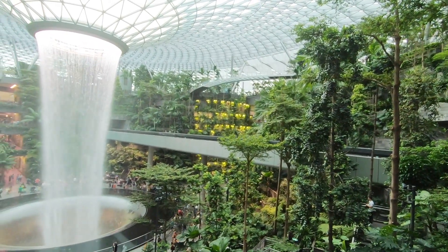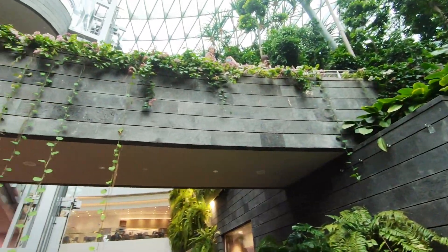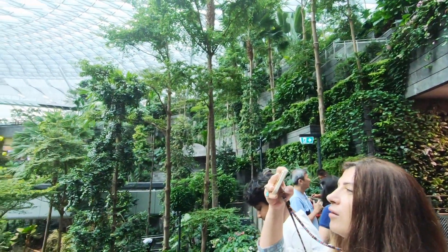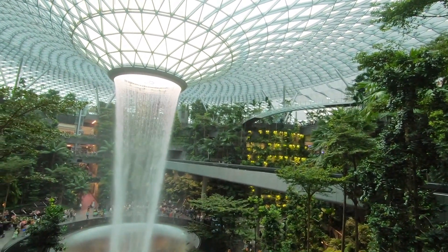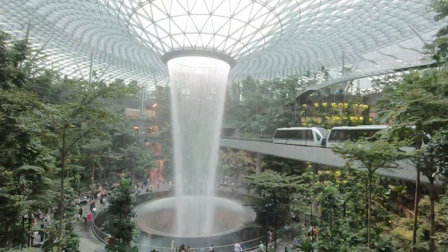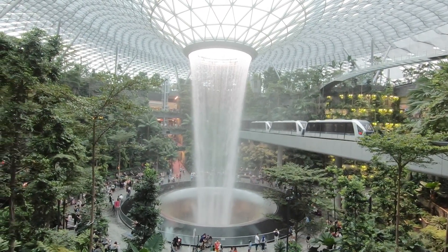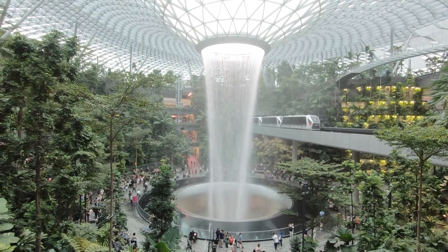Beautiful, very good. So much to look at. And this is the Skytrain to travel between one terminal to another terminal inside the airport. Wow, it's amazing — I've never seen such a thing in my life, not even in Shanghai, Europe, or the US. Nowhere.